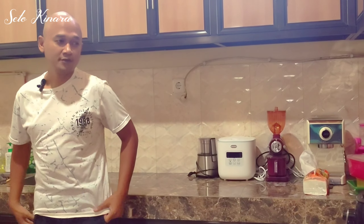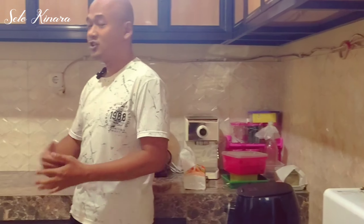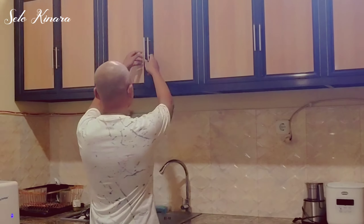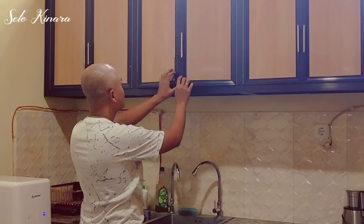This is the kitchen that I told you before, and you can see lots of things that we can mention in English. I can see a cupboard, and in the cupboard we've got lots of things like the pieces, the cup, the glass, the mug, and many other things.